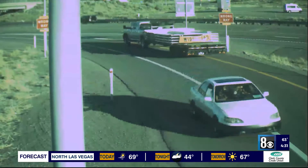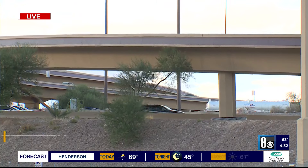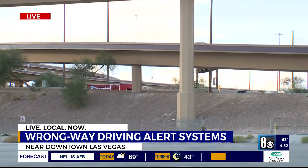We can't engineer our way out of drivers making wrong decisions and bad decisions behind the wheel. Statistics show that more than half of wrong-way crashes involve impaired drivers. Something else to keep in mind: wrong-way drivers tend to drive in the left lane or the fast lane, so try to stay in the right lane at night.